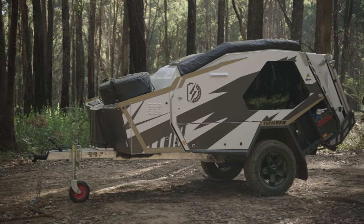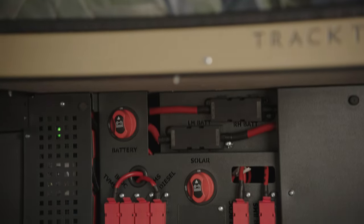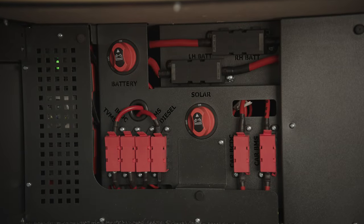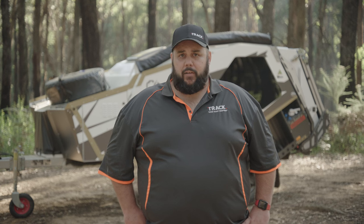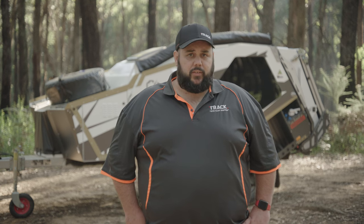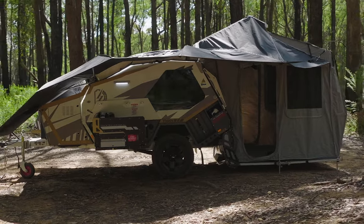The T-Van Lightning is fitted with twin 250 amp hour Revolution lithium batteries which are plumbed up to a Redarc Rogue TVMS. Charging is managed by a Redarc Manager 30 charging system coupled with an additional 50 amp Redarc DC-DC charger.